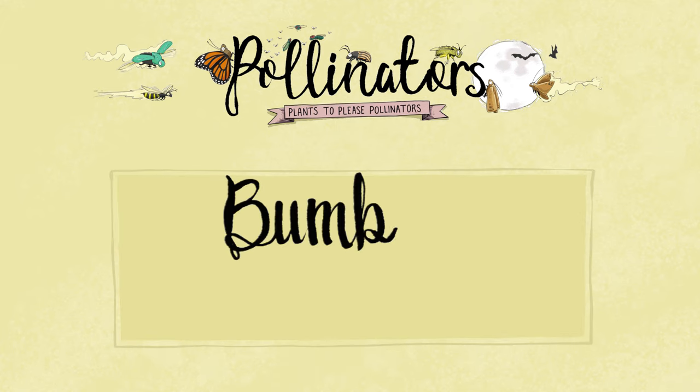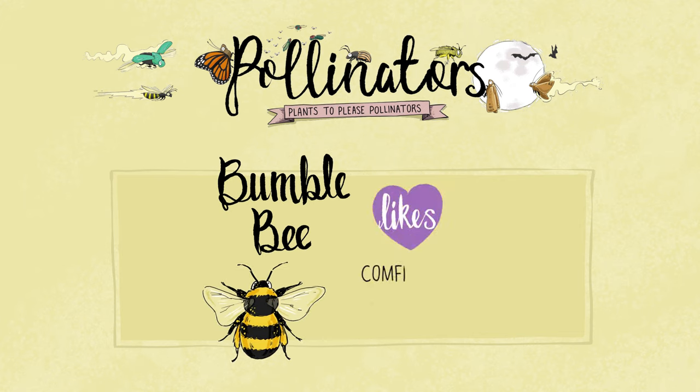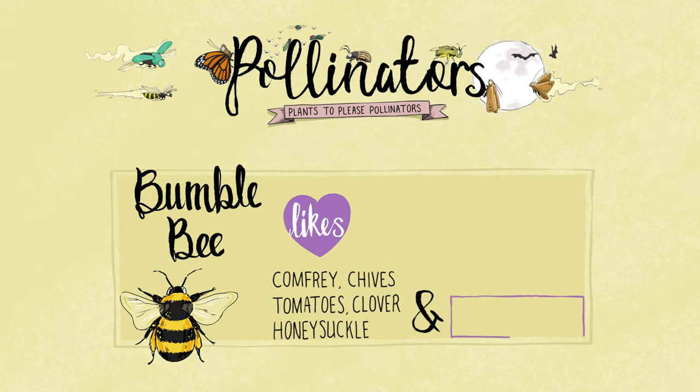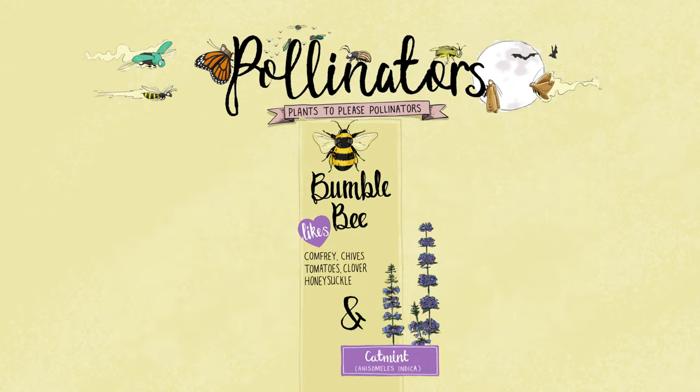Next up is the bumblebee. Ask anybody to draw a bee and undoubtedly they'll draw you a bumblebee. They pollinate a lot of flowers, but particularly they love tomatoes, comfrey and catmint to name a few. Catmint, while it attracts bumblebees and other beneficial pollinators, can also help deter other pests in your garden like aphids.